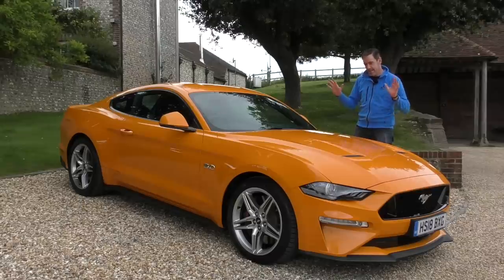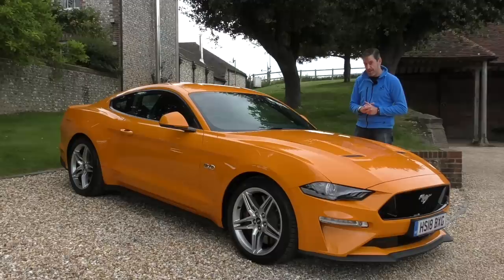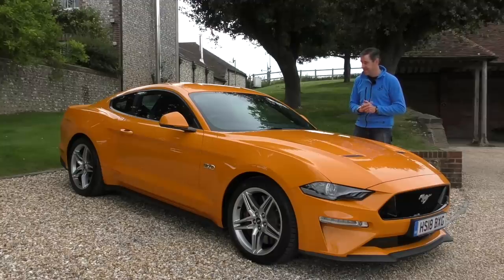However, this facelifted version — not only are the aesthetics changed, and we'll talk about that — the power's been upped. This now has 444 bhp, about the same amount of torque. But most importantly, this car has a six-speed manual gearbox, which I think is going to make all the difference. Well, let's see whether this new facelifted Mustang is any good.